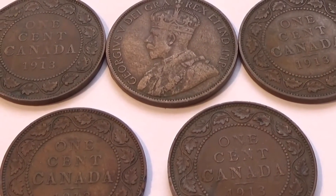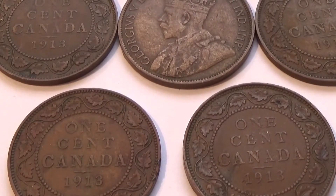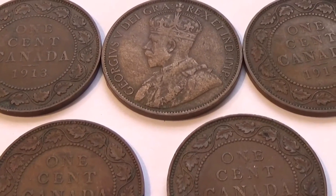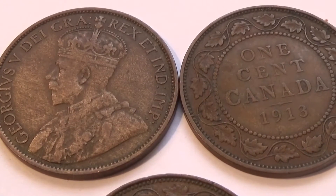Hope you've enjoyed my bringing them to you. Be sure to sub me, join me as a friend. By all means, share the video with others - let them see some good old Canadian coins.